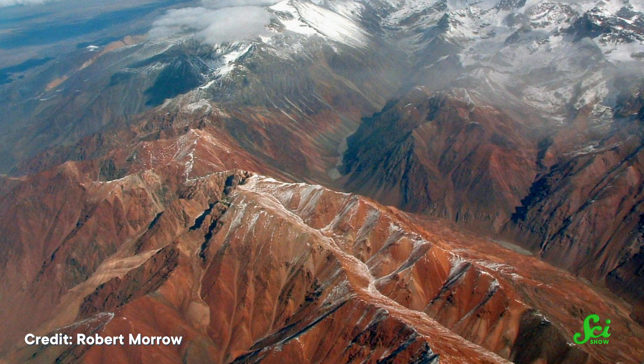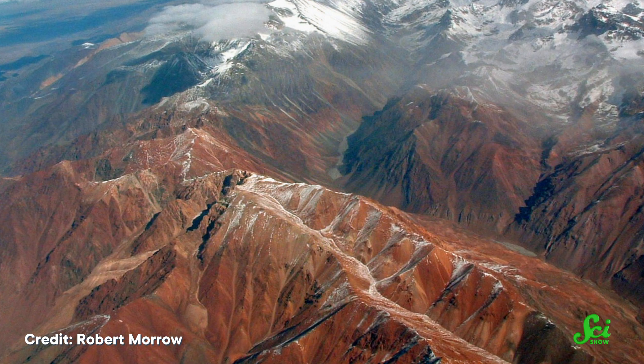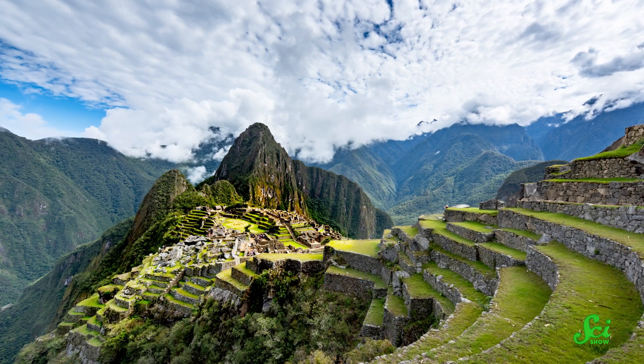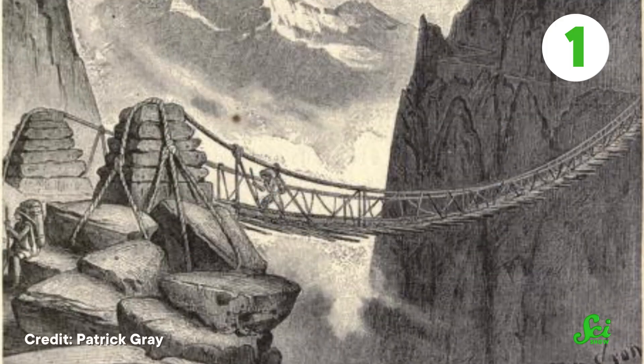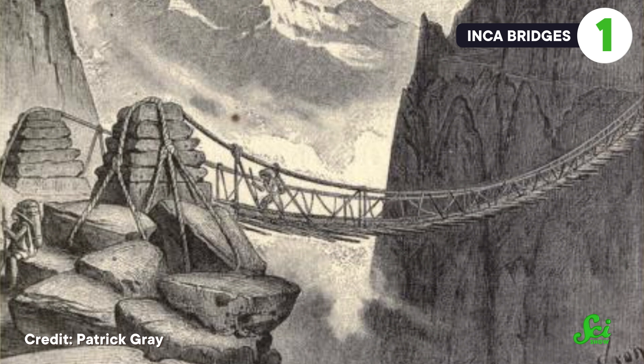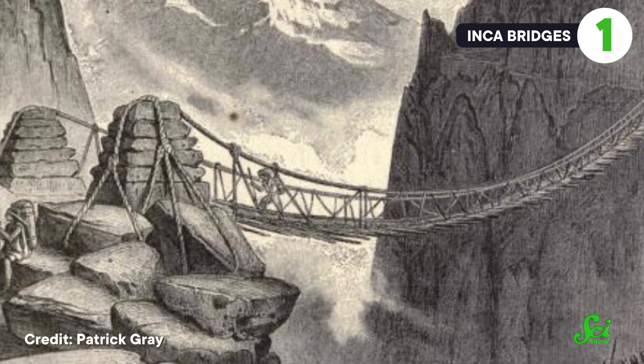In difficult terrain, like the dramatic cliffs of the Central Andes Mountains in Peru, you need more than just roads to get from here to there. That's exactly where the Inca Empire thrived until Spanish colonizers arrived in the 16th century. The Inca Empire had a massive network of roads, and where those roads encountered cliffs, the Inca built suspension bridges.